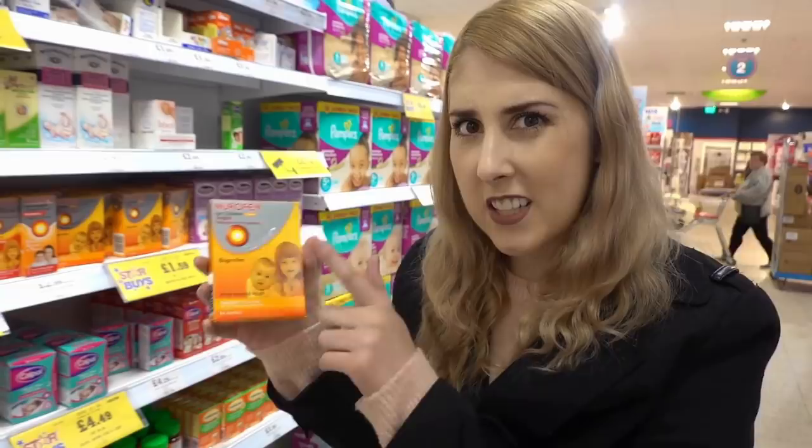I've just bought this Revlon electric nail buffer and it's only £3.99, but the retail was £27.99 — what a deal!